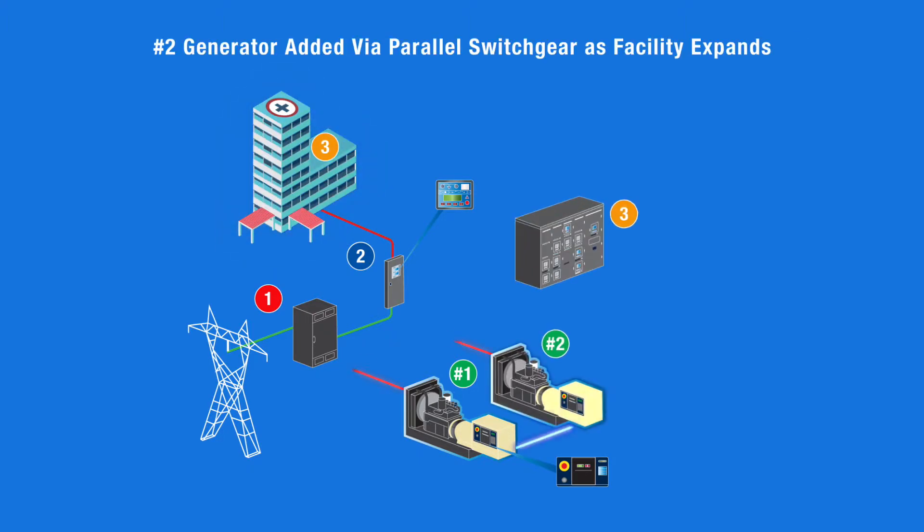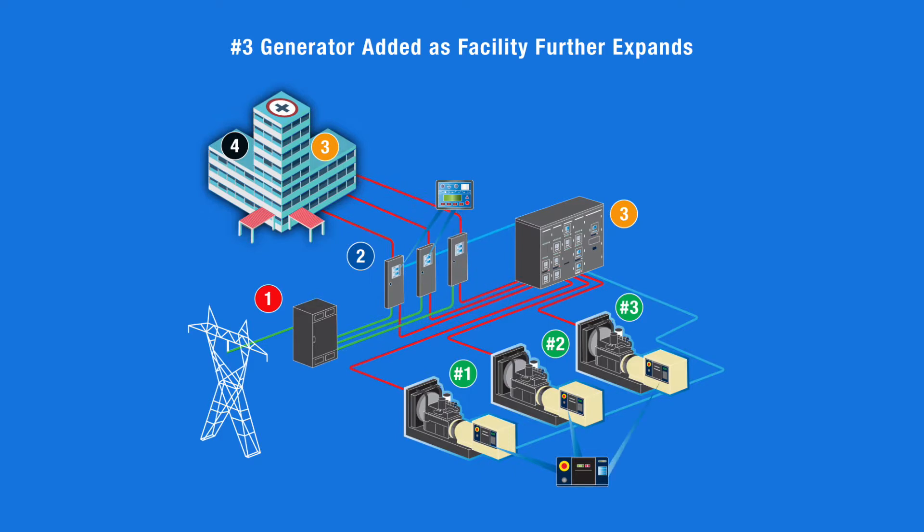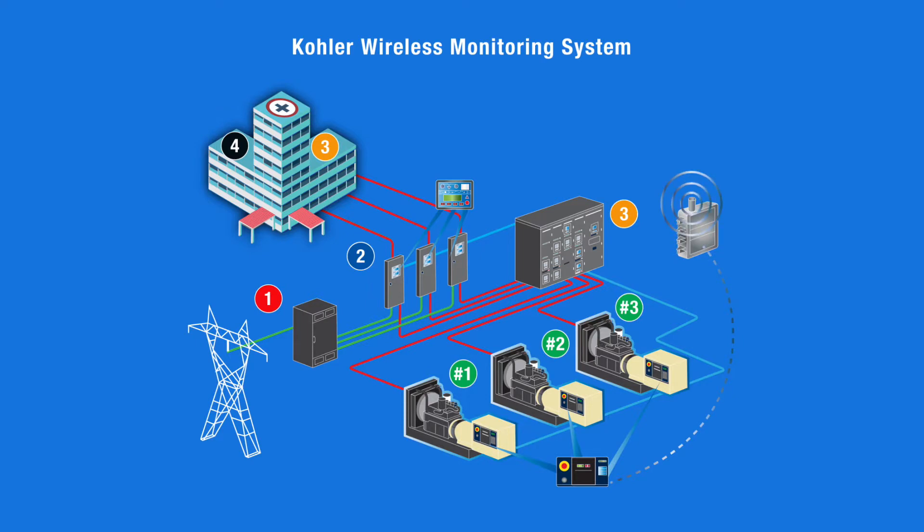As the facility grows, a second generator is added, providing additional power via Kohler paralleling switch gear. Total system integration also allows the addition of multiple generators as the facility continues to expand. A Kohler adaptive wireless monitoring system monitors performance around the clock and can be used for single or multiple sets.